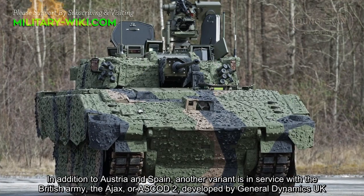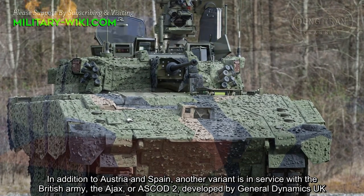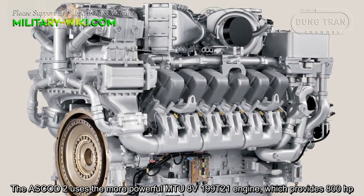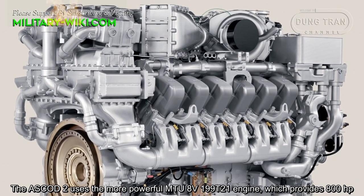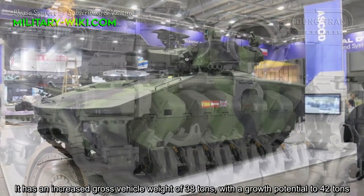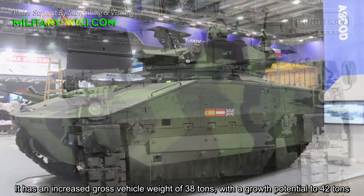In addition to Austria and Spain, another variant is in service with the British Army — the ASCOD-2, developed by General Dynamics UK. The ASCOD-2 uses the more powerful MTU 8V-199 T21 engine, which provides 800 horsepower. It has an increased gross vehicle weight of 38 tons, with a growth potential to 42 tons.